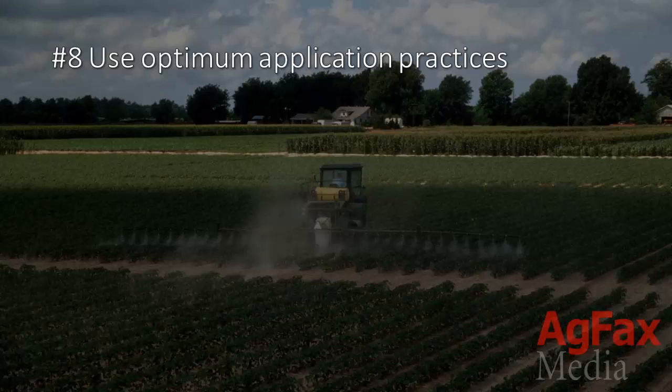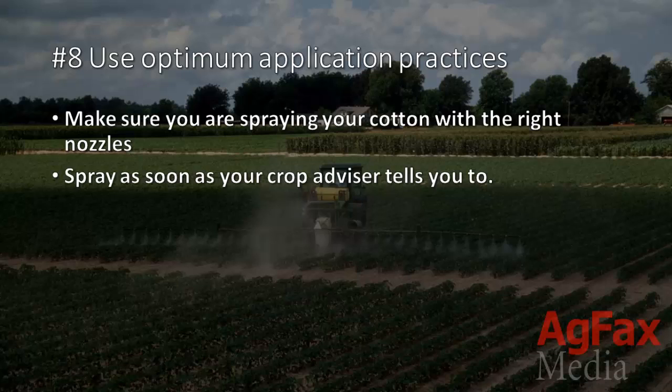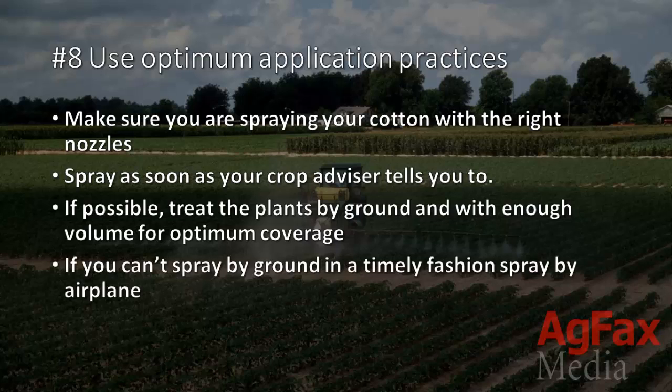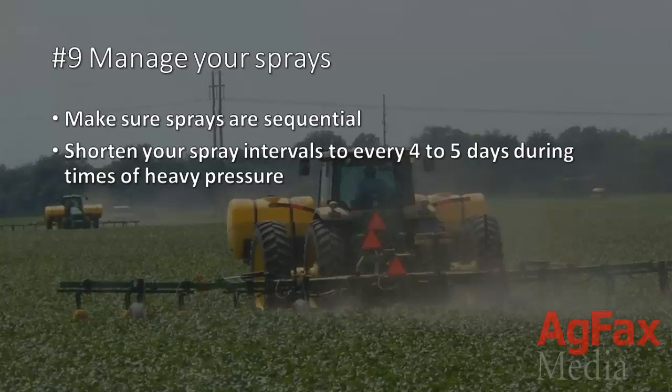8. Use optimum application practices. Make sure you're spraying your cotton with the right nozzles and spray as soon as your crop advisor tells you to. If possible, treat the plants by ground and with enough volume for optimum coverage. But if you can't spray by ground in a timely fashion, spraying by airplane would be your best option. 9. Manage your sprays. Make sure sprays are sequential and shorten spray intervals to every four to five days during times of heavy pressure.